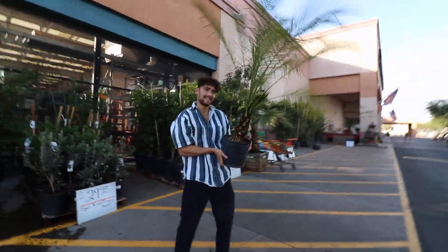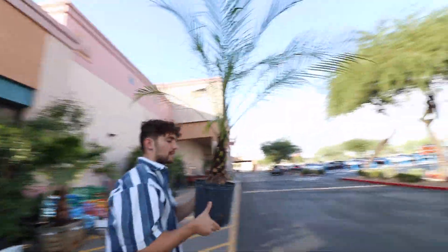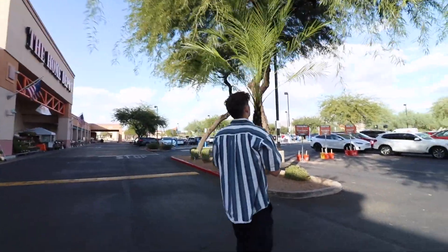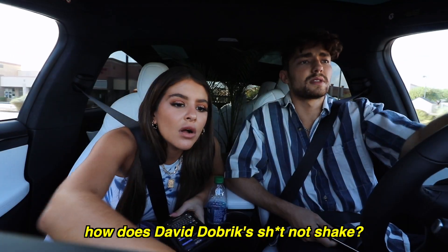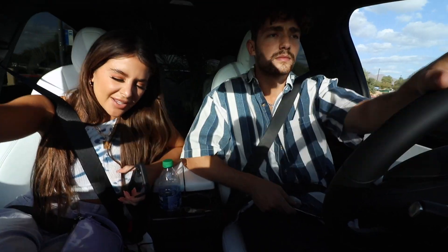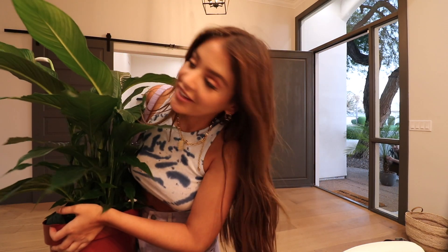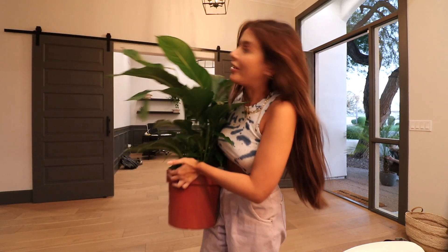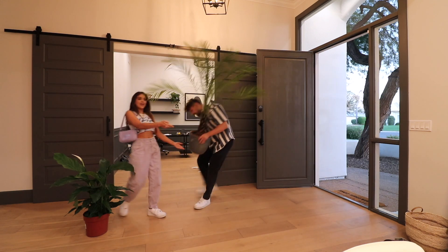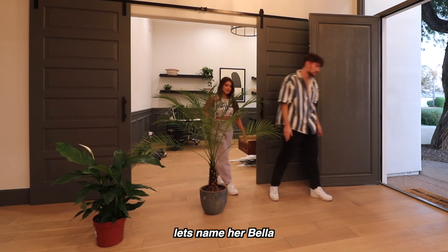I'm very proud of this find — I just found this beautiful girl. Guess how much? $14.99. I don't know if she's going to be an entry piece, a bathroom piece, or on the floor. How does David Dobrik not shake his camera? I think he just stops giving a damn. She's so thorny — god, what an attitude. Let's name her Bella.